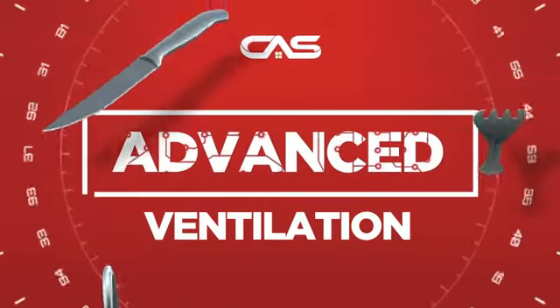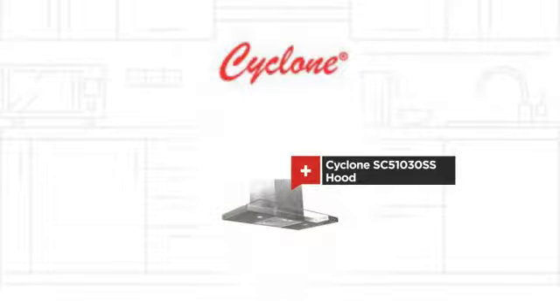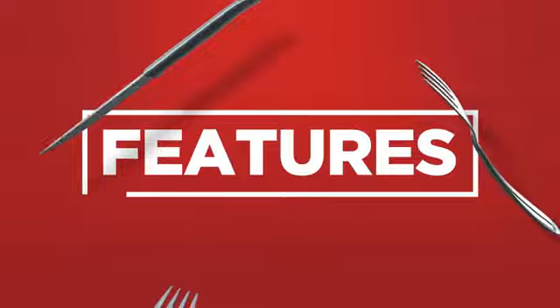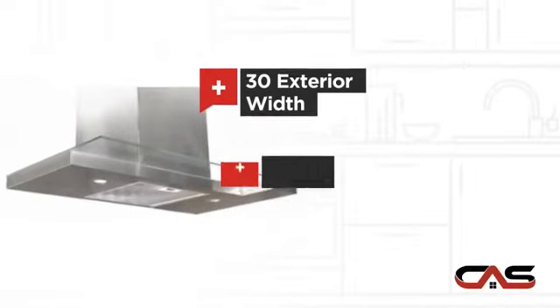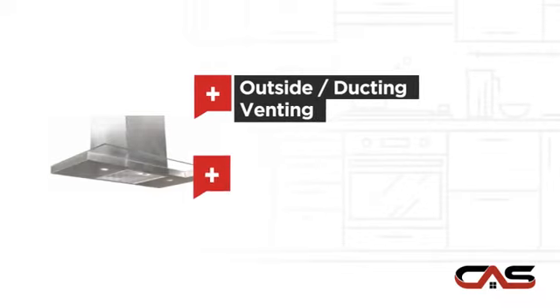Need an advanced ventilation system? Try this ventilation hood model from Cyclone. It offers many features: compact 30-inch design, chimney style, outside and ducting venting, and halogen light.